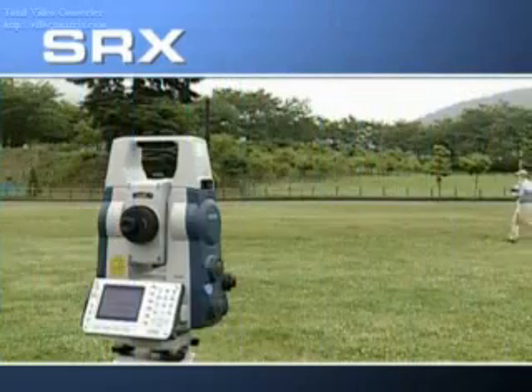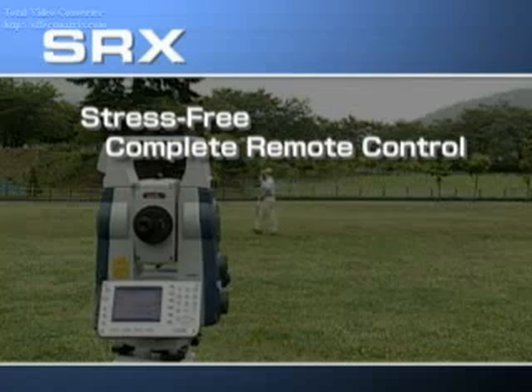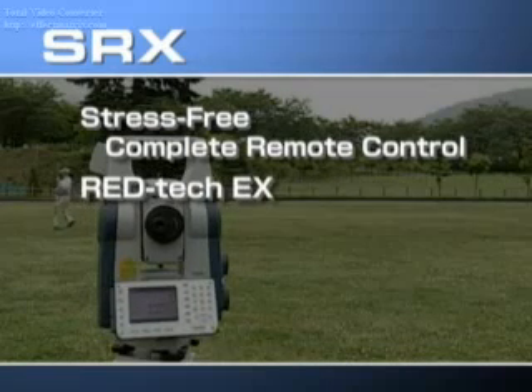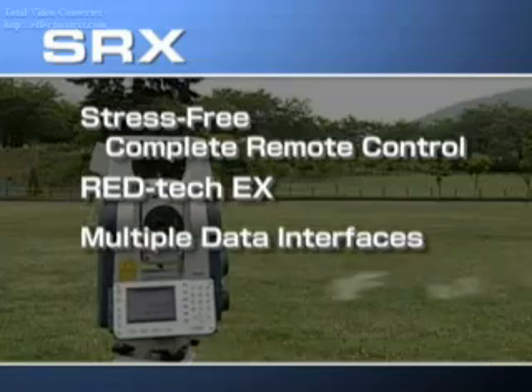SRX offers unprecedented functionality with stress-free, complete remote control. RedTech X provides precise distance measurement over a wide range of situations. Multiple data interfaces make it fully wireless.